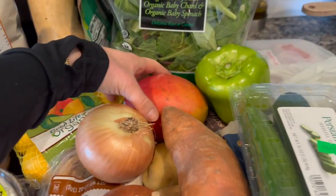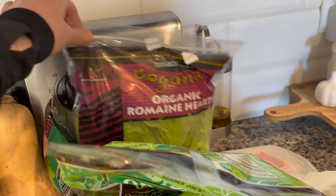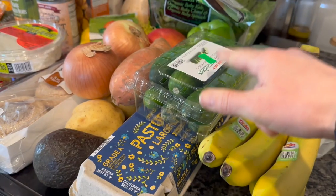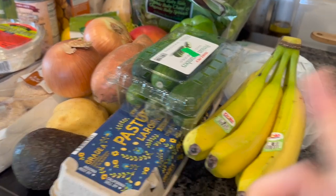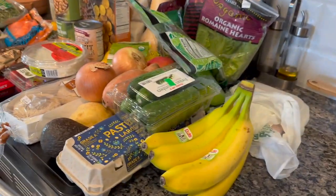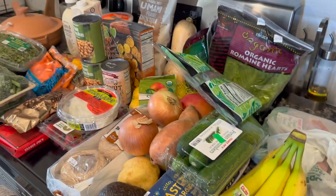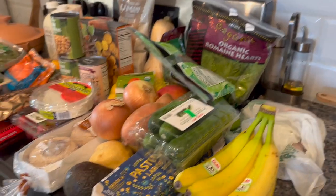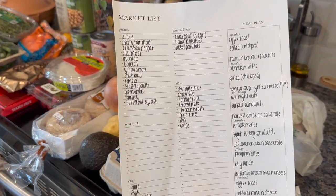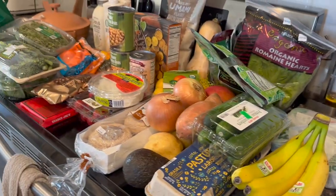I also got English muffins for breakfast, avocado, potatoes, onions, a sweet potato, a really pretty mango, power greens and romaine hearts for my salads, butternut squash for the mac and cheese, cucumbers, eggs, bananas, and chicken. I ended up spending $111 — I feel like that's pretty good for all of this. Trader Joe's honestly isn't that expensive compared to Whole Foods. I got everything on my list except green onion, which I couldn't find.